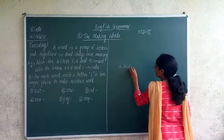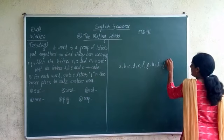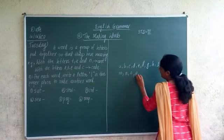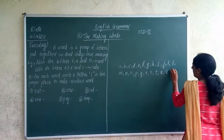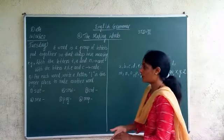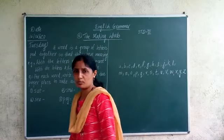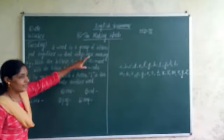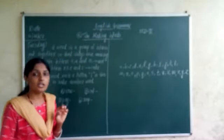All 26 letters are there: A, B, C, D, E, F, G, H, I, J, K, L, M, N, O, P, Q, R, S, T, U, V, W, X, Y, and Z. If I give you two letters from these 26 letters, you will be able to make a word. So the definition is: a word is a group of letters put together so that they have a meaning.